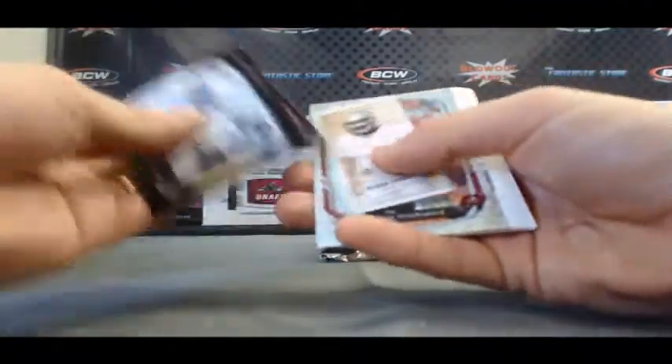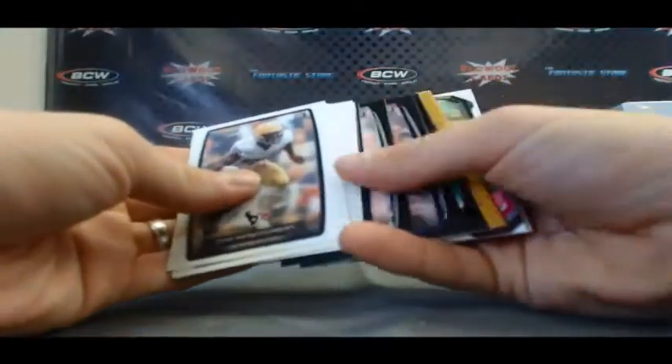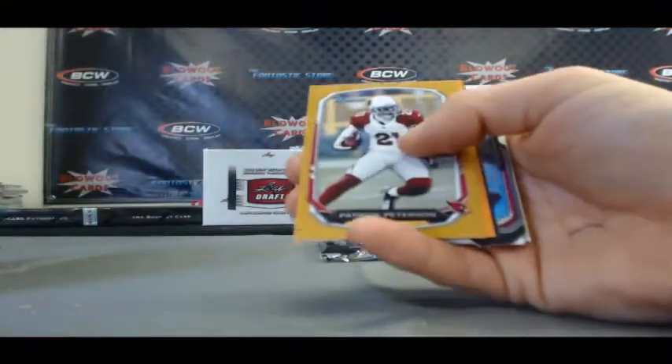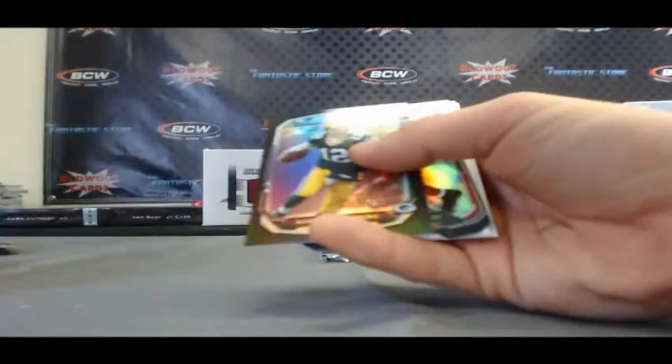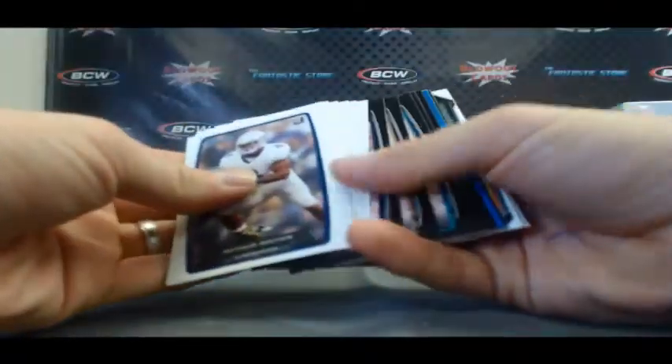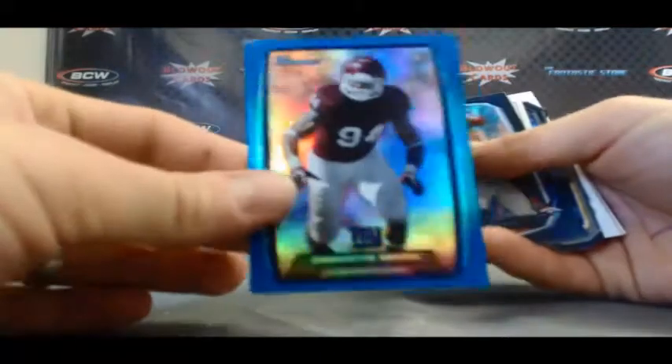Derrick Rogers Red number 2199, Josh Freeman Silver, Patrick Peterson gold to 75, Eric Reid orange to 299, base, Demontri Moore blue 499, and Ben Roethlisberger die cut.